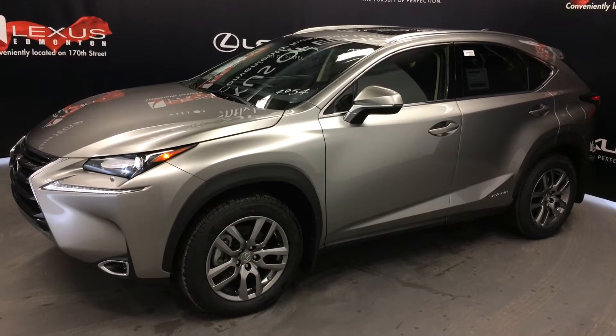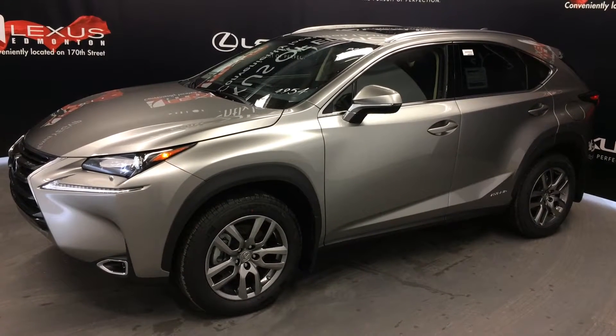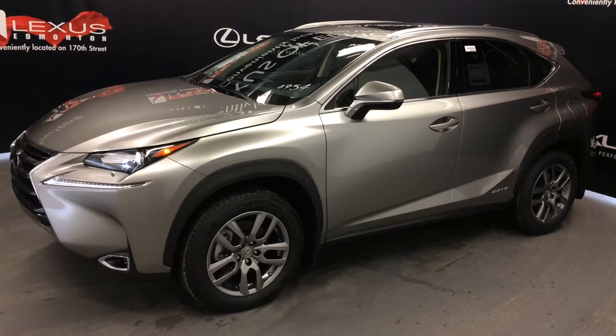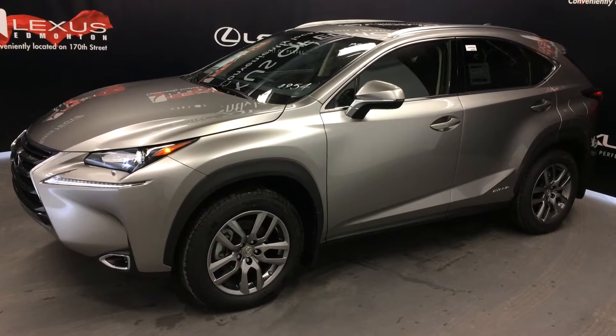We're looking at a brand new 2016 Lexus NX 300H Hybrid. It runs on regular fuel, all-wheel drive, atomic silver exterior, black Nulux leather, 4-door, 5-passenger.